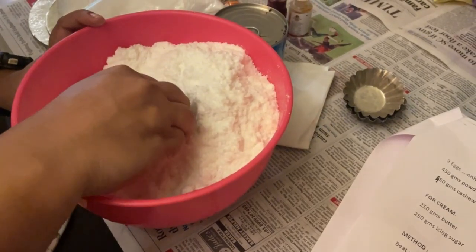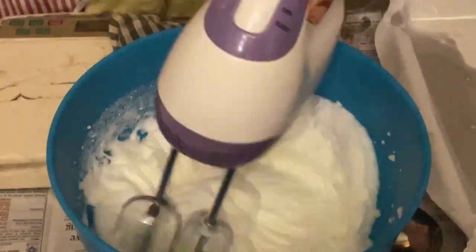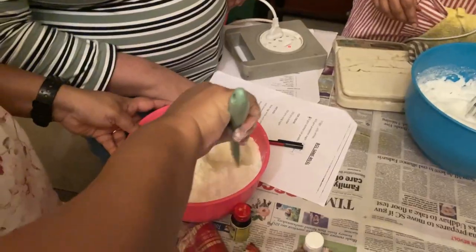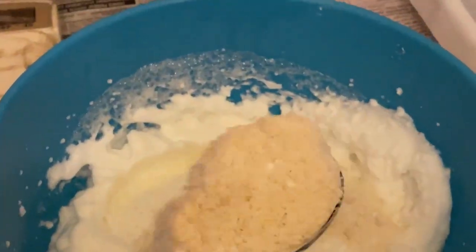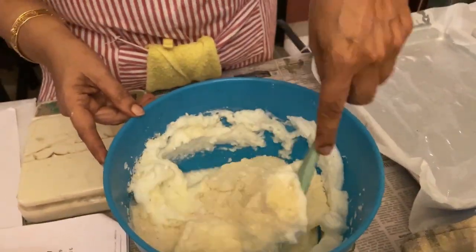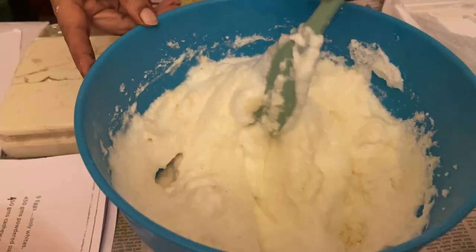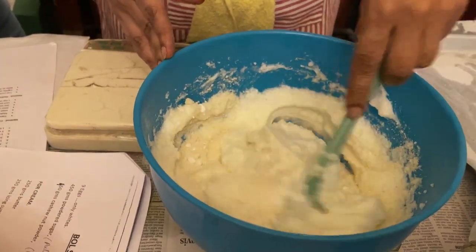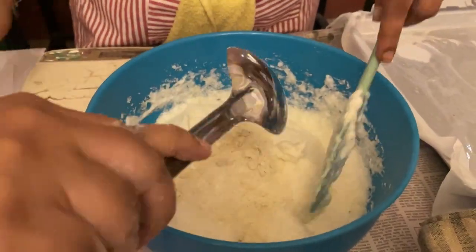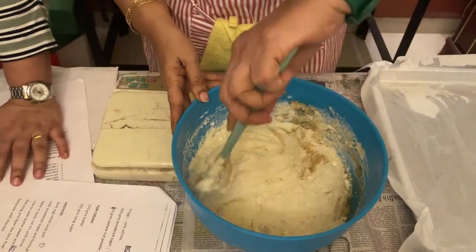Now add the dry mixture one spoon at a time, very gently — no vigorous folding, just gently mix it up. The foam you have made is priceless, so be careful not to deflate it. The flavoring should be added last as it can interfere with the egg whites.